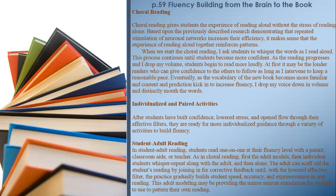Choral Reading gives students the experience of reading aloud without the stress of reading alone. Based on research demonstrating that repeated stimulation of neuronal networks increases their efficiency, reading aloud together reinforces patterns. When we start choral reading, I ask students to whisper the words as I read aloud. This process continues until students become more confident. As the reading progresses and I drop my volume, students begin to read more loudly. Eventually, as the vocabulary of the new book becomes more familiar and prediction kicks in to increase fluency, I drop my voice and distinctly mouth the words.